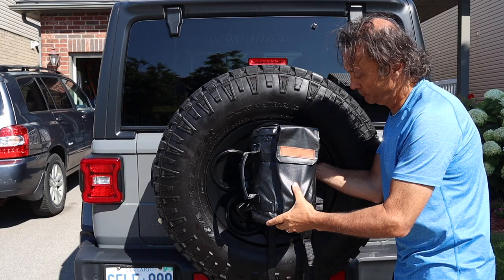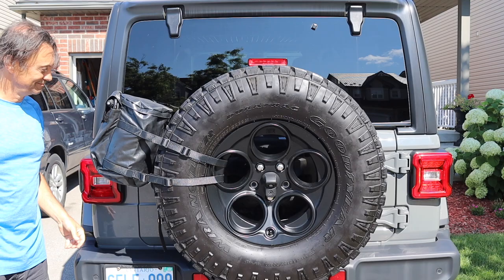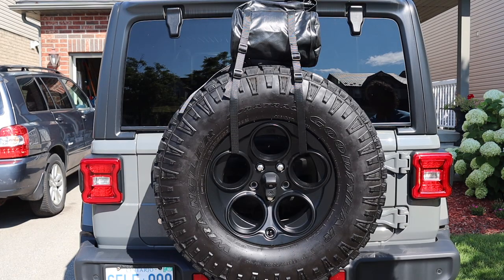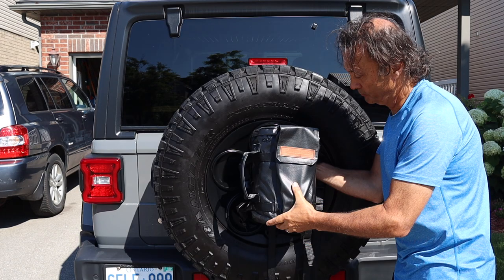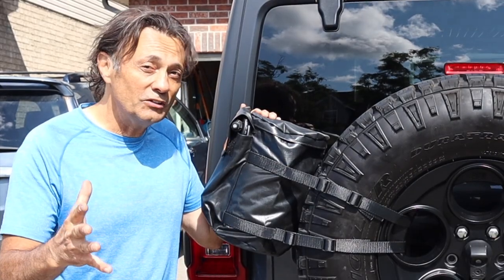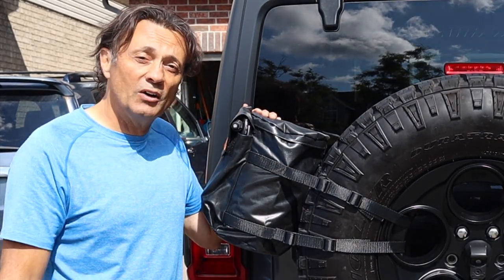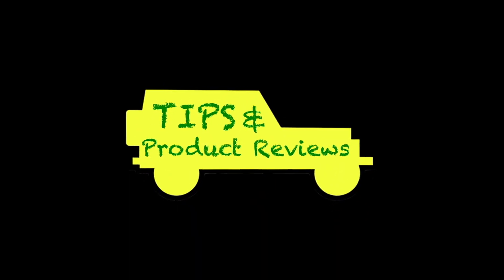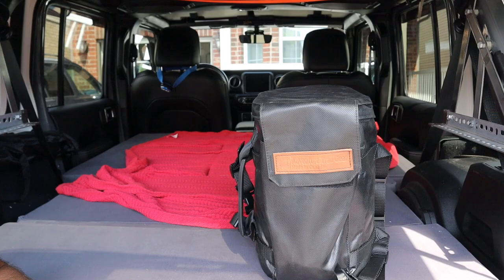A special shout out to Phil at AdventureTrailGear.com for this outstanding product. I look forward to reviewing it in some upcoming videos when we're actually out on the trails, and if you want to see those make sure you subscribe and click the alert bell so you don't miss those upcoming episodes.